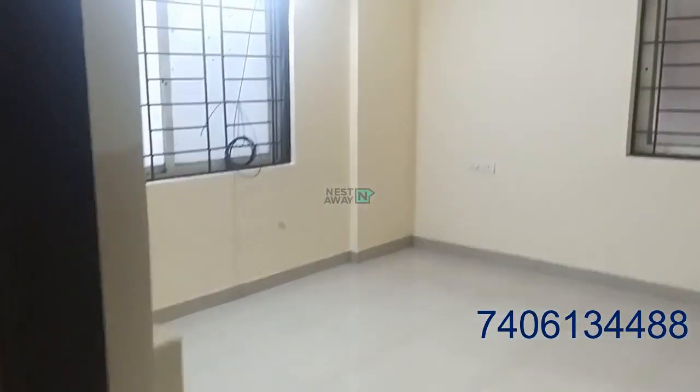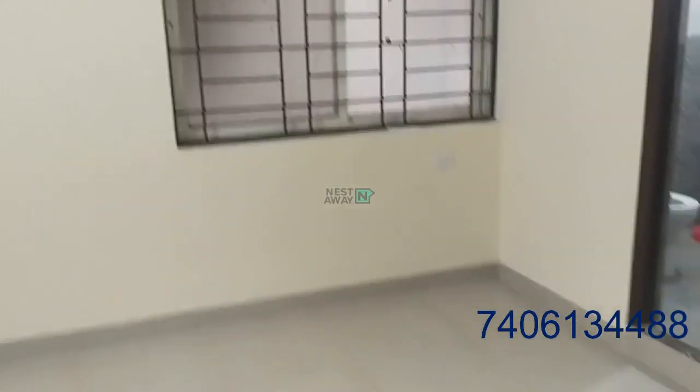This is room number two — a spacious room with an attached washroom.